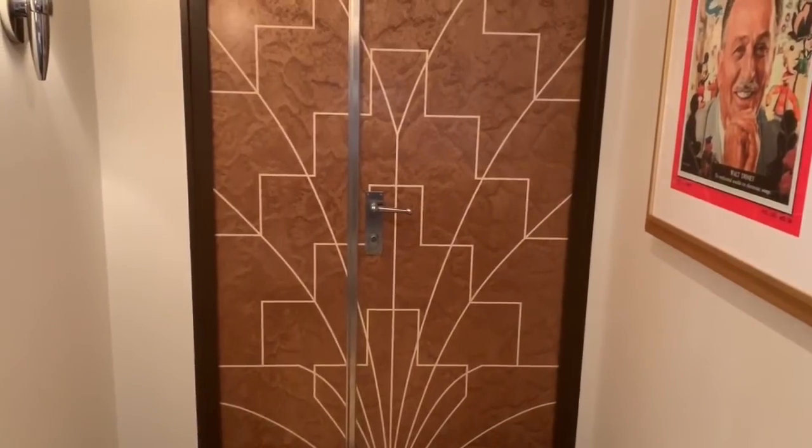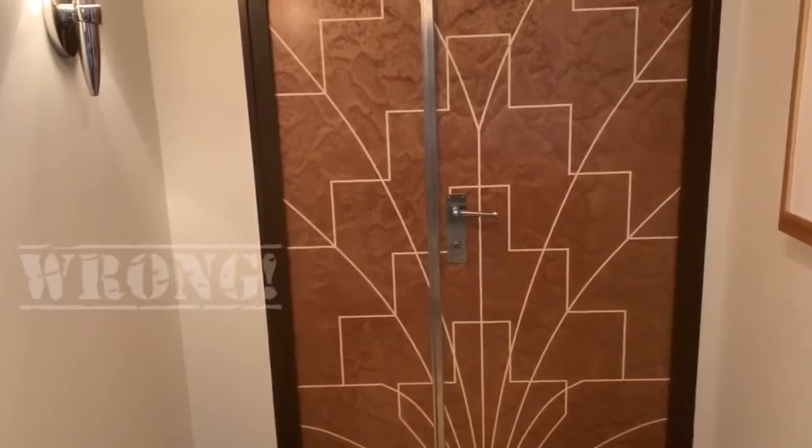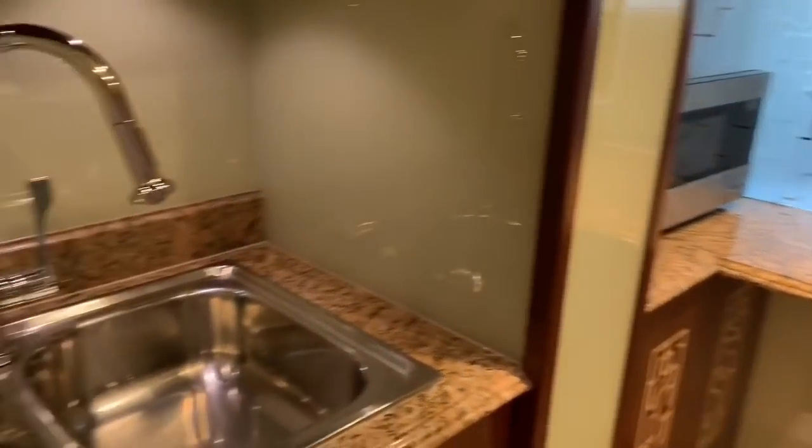Right here when you first come into the suite, we've got a connecting door to the stateroom next door, which is a family ocean view stateroom with veranda. This is also concierge level but it doesn't have as many bells and whistles as this particular stateroom does.